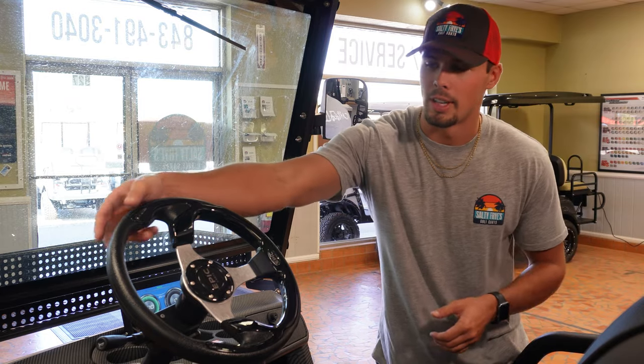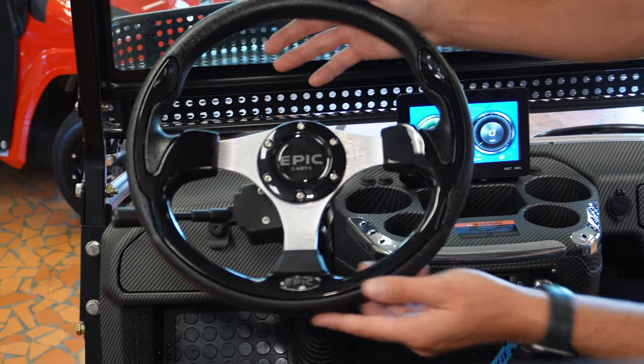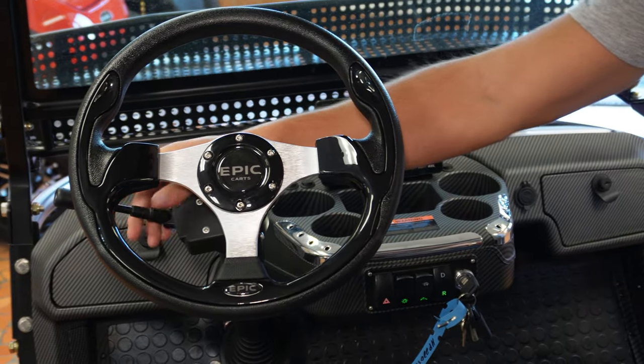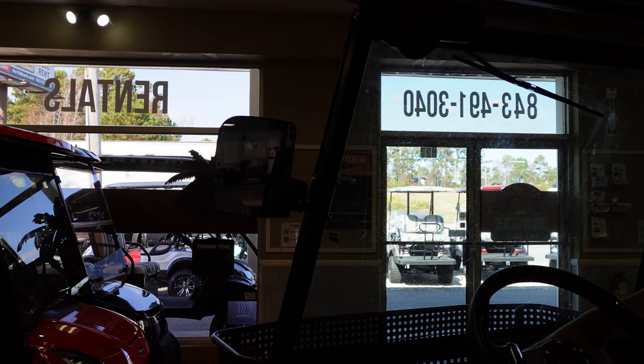Taking a close look at the steering wheel of these Epic carts, you're going to see that it is well accented with the Epic logo in the middle, as well as a nice trim on the bottom that accents the steering wheel very well. This cart does have turn signals, high beams, headlights, and a horn.